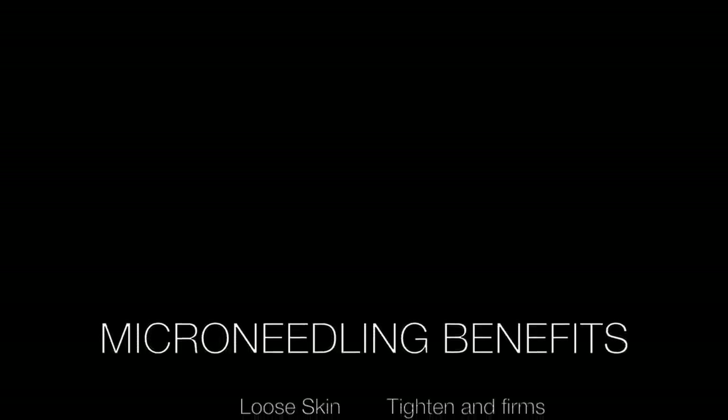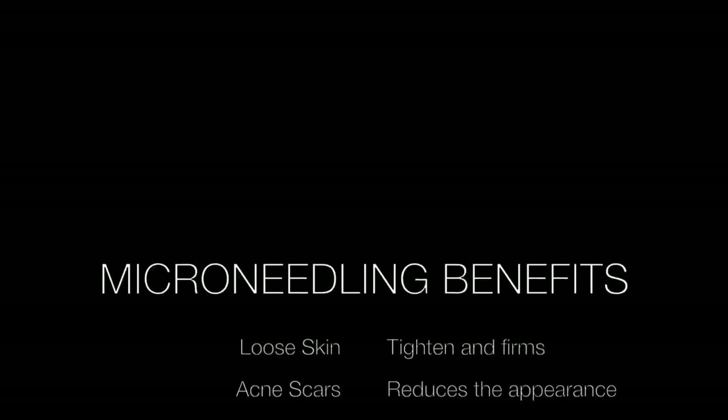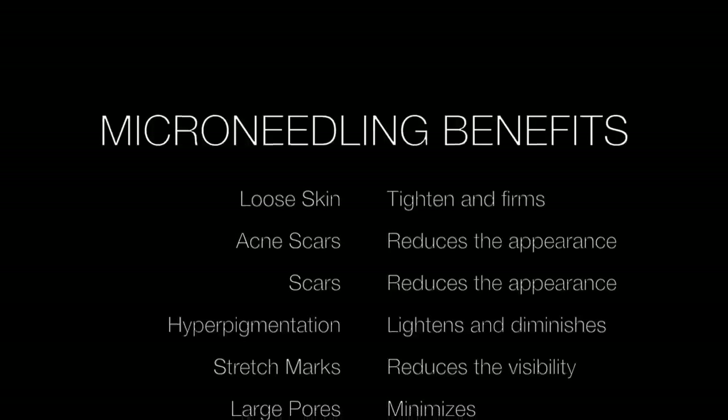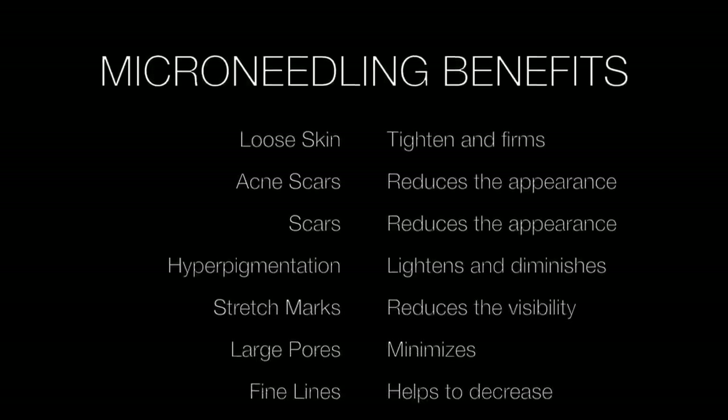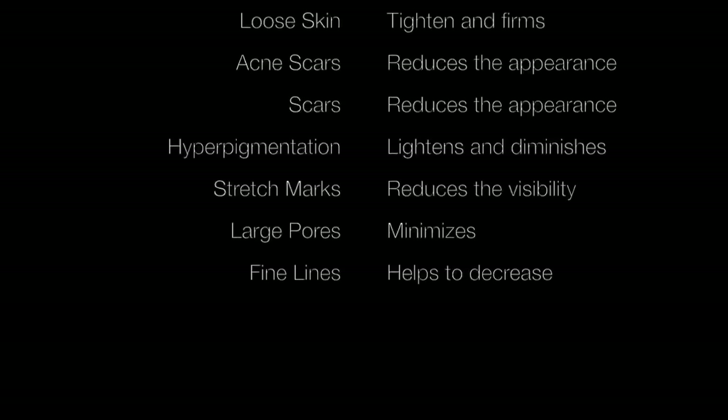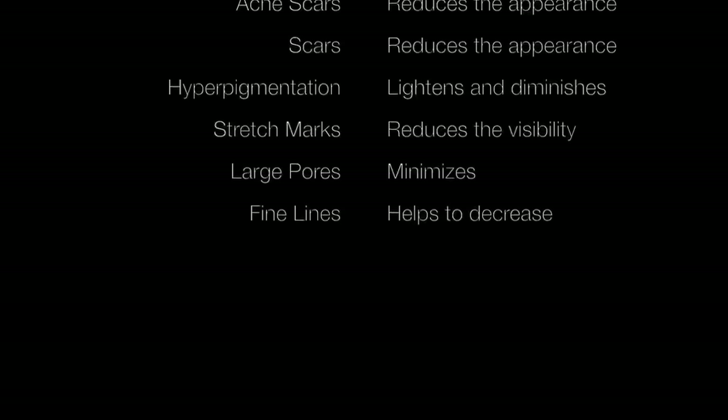The benefits of micro needling include tightening of loose skin, reducing the appearance of acne scars and scars in general, lightening and diminishing hyperpigmentation, reducing the visibility of stretch marks, minimizing large pores, and decreasing fine lines.